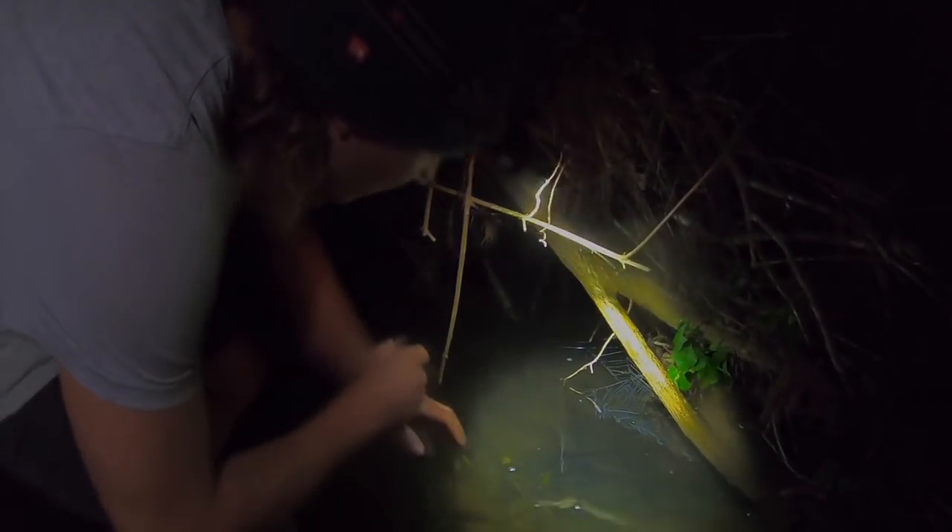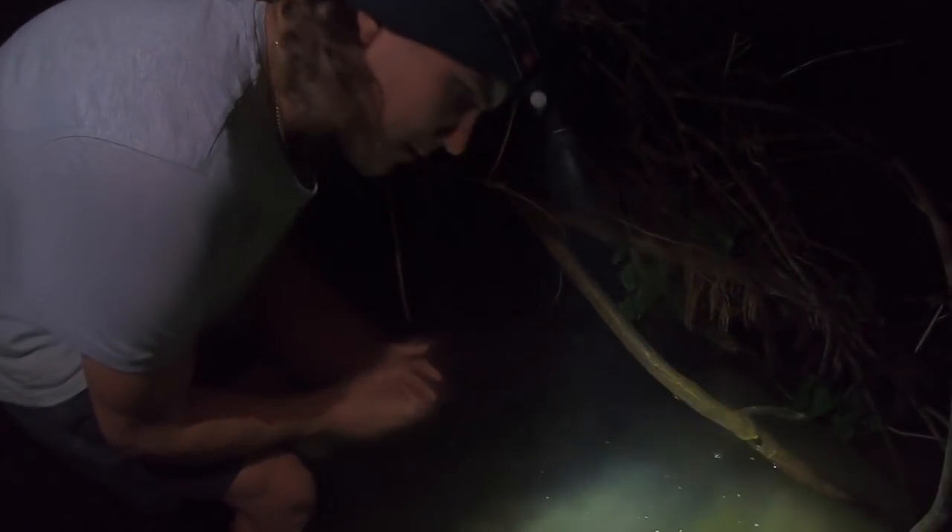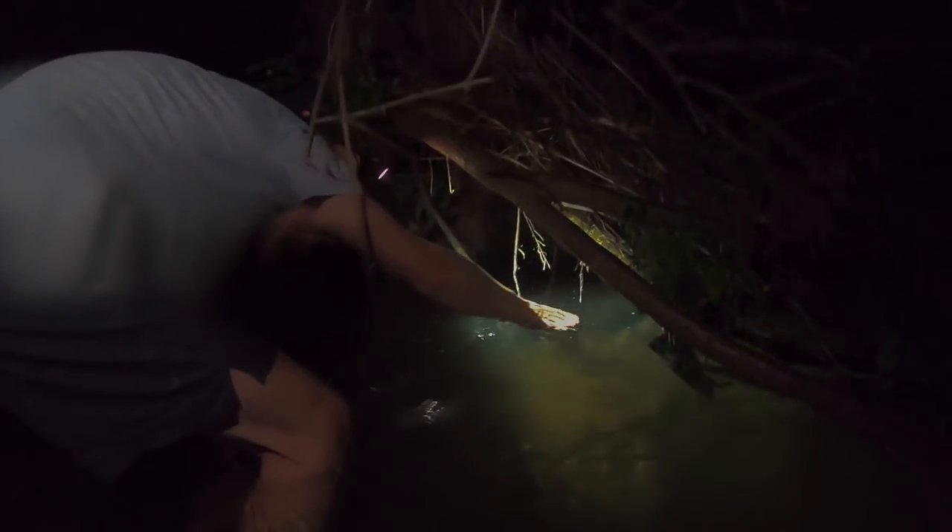Alright, so we just spotted a Gippsland water dragon just sleeping in the water. Wouldn't really expect it, but it's about 16 degrees tonight and this water's a couple degrees warmer than that, so they're staying in here to get that little bit of extra warmth. I'll see if I can grab him — oh, it's heaps deeper than I thought. Oh, I put my head under. Oh, I've got him!